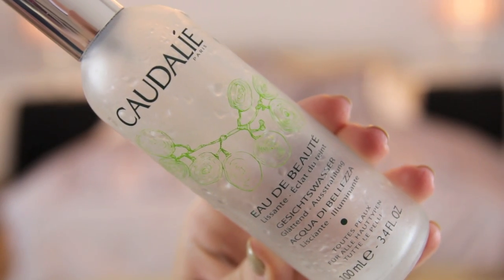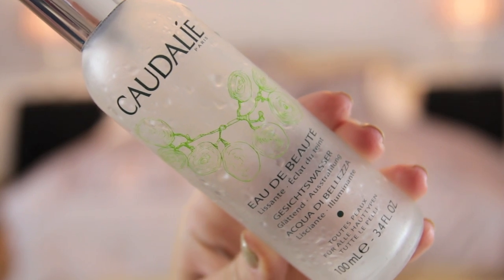Next up is Caudalie Beauty Elixir — love this stuff. I've used about five bottles of it. I will definitely repurchase it at some point, however I have a Wren one and an Alpha H one that I need to finish off first and they're both nearly full. But it is my favourite toner/beauty spray type thing by far — it's just better than the others — so yes, I will buy that again.